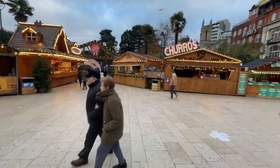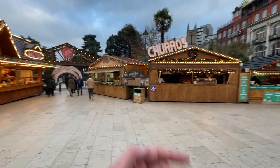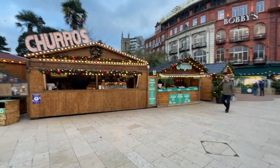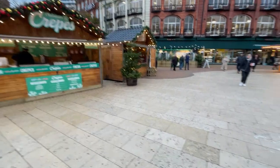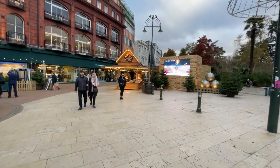Next to the hot chocolate, we've just gone off in this direction. So you have churros, there are some Christmas crepes, and there is a digital sign over there telling you what's happening.